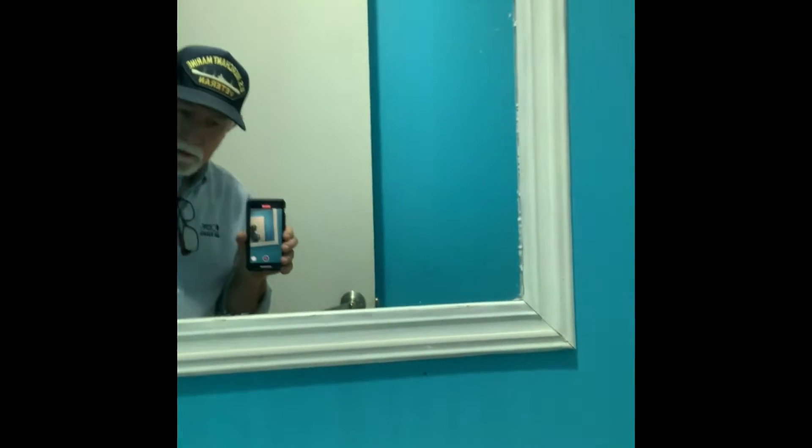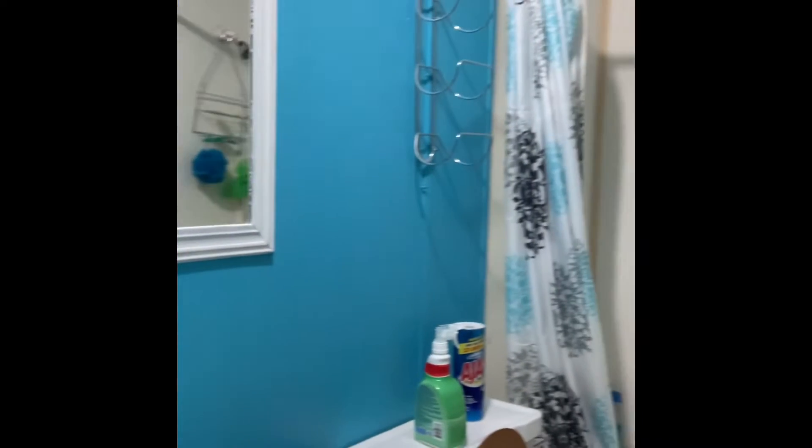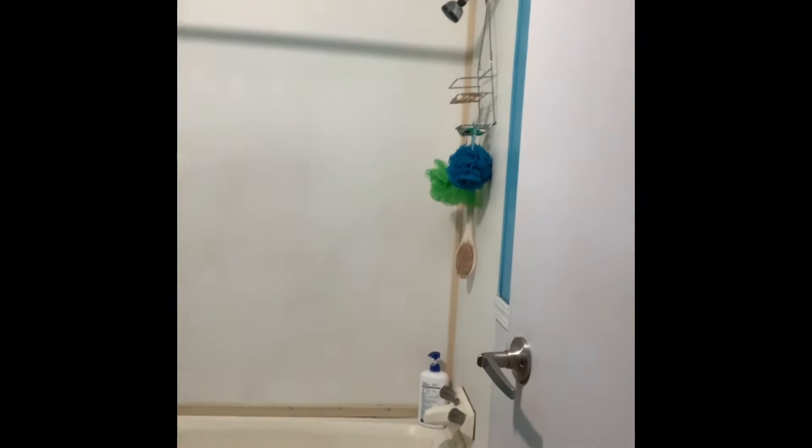We've got the second bath. It has not been refinished — it's just your basic bathroom.